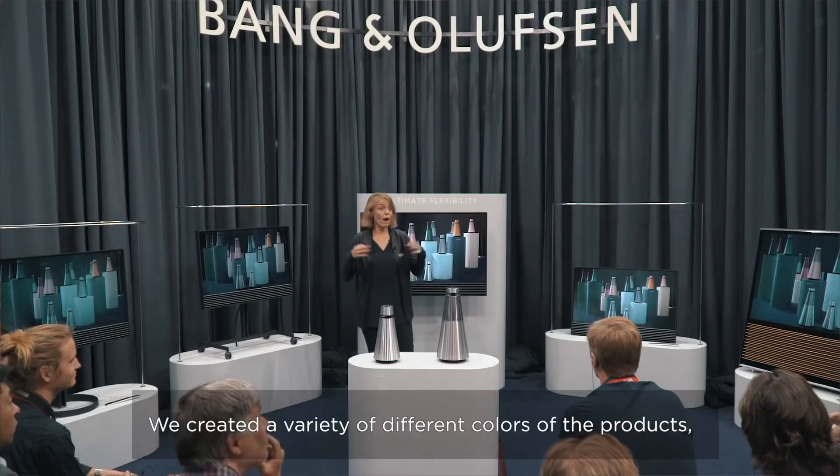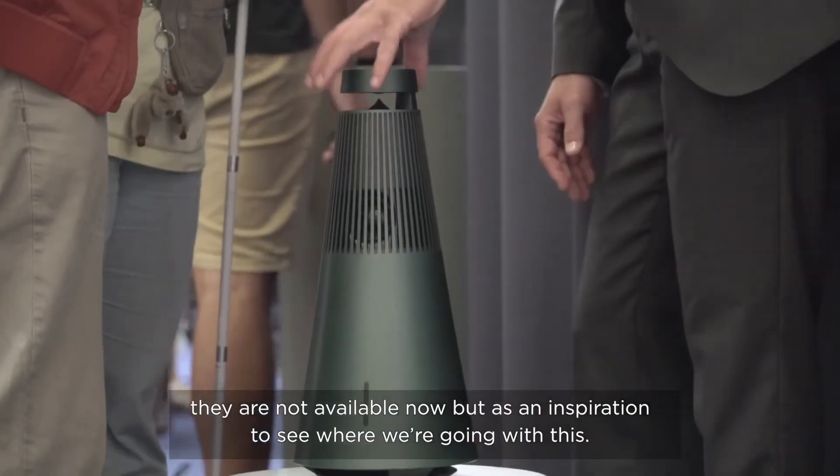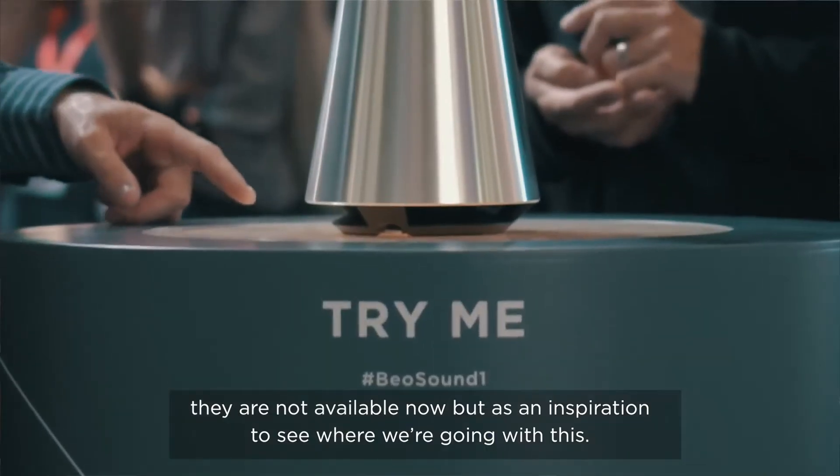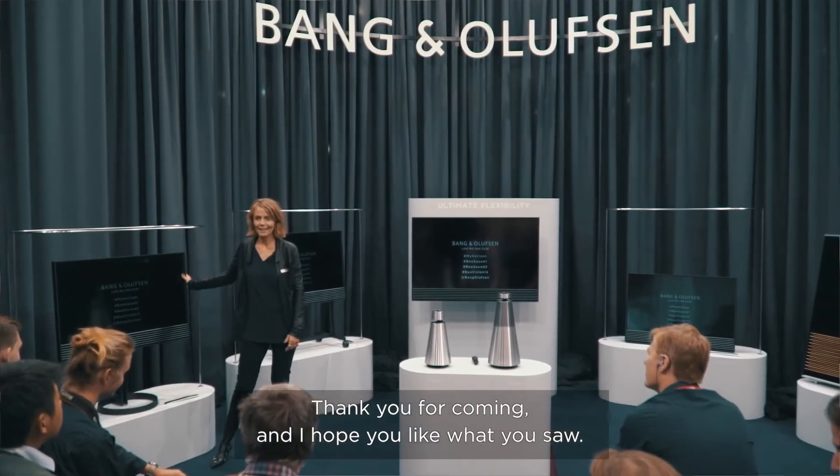We created a variety of different colors for the products. They are not available now, but serve as an inspiration to show where we are going with this. Thank you for coming and I hope you like what you saw.